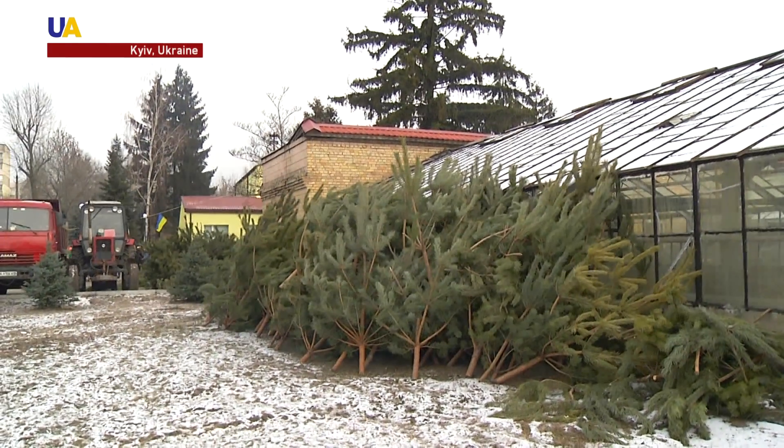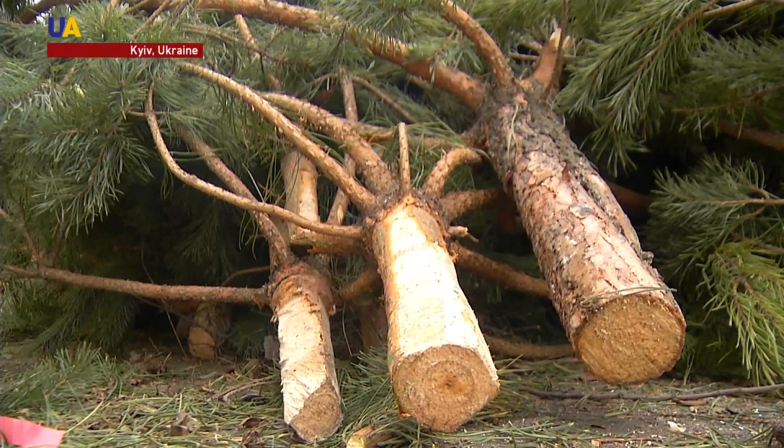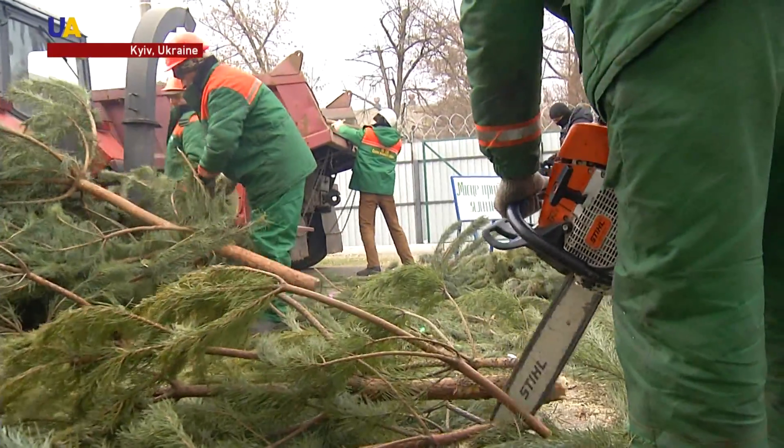Last year, the reception centers in Kyiv collected over 5,000 Christmas trees. This year, they hope to make it to 10,000.